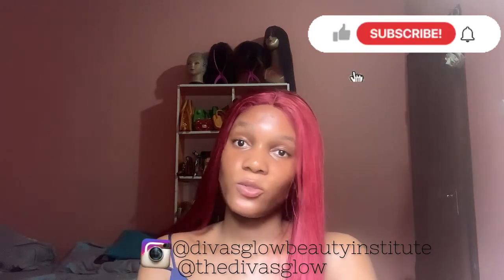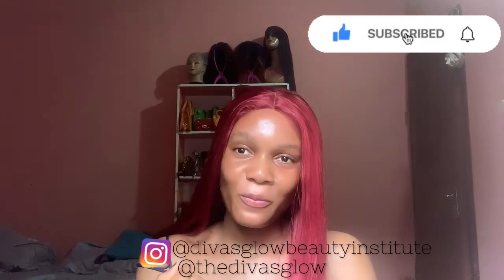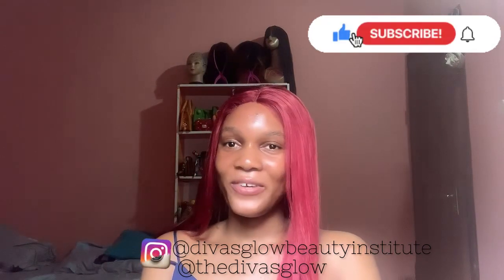That being said, go get that glow, baby! See you next time on Skincare Tips with DQ. If you need these natural skincare products, go to Divas Glow on Instagram. For skincare training on how to make products like these — for yourself or to start a skincare business — go to Divas Glow Beauty Institute on Instagram. For free recommendations and consultations, send me a message. Don't forget to like, share, subscribe, and turn on the notification bell. Stay glowing and stay beautiful — bye!